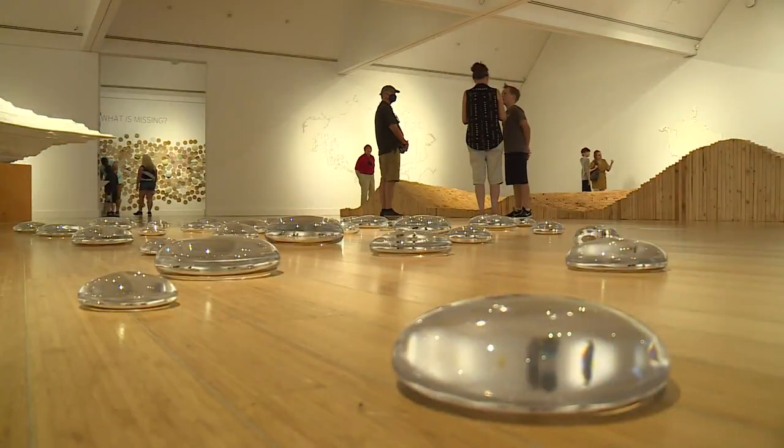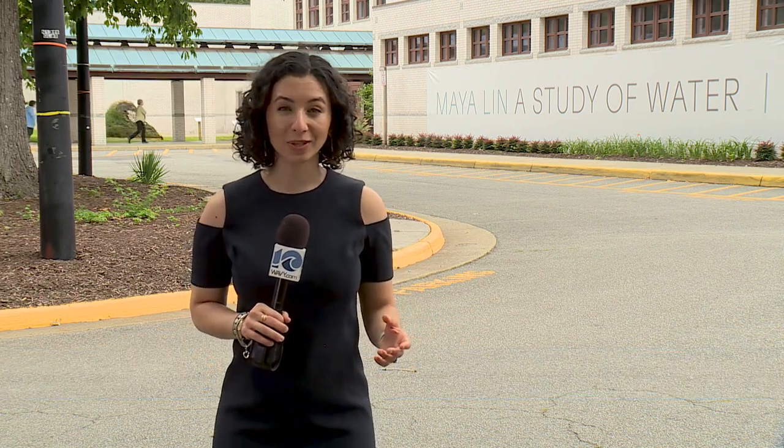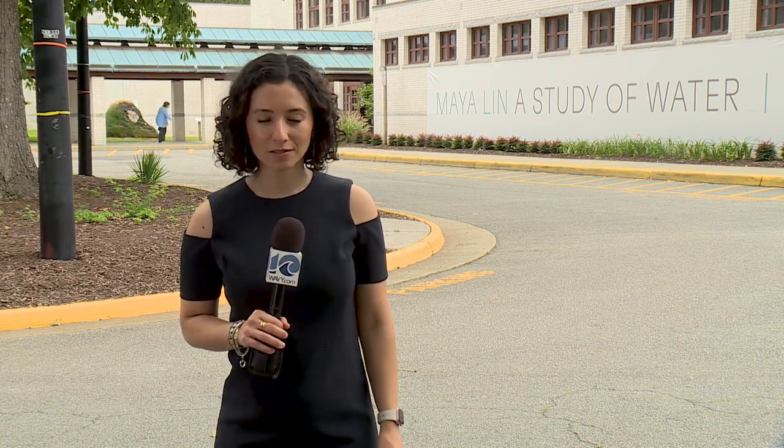It reminded me of water and how it's been affected in California, where I used to live — motivating people to think about water wherever they are. You can check out 'A Study of Water' through September 4th; it is free to visit. Details and information on a big family event coming up in early August are available on wavy.com. In Virginia Beach, I'm Maria Elena Beloris, 10 on your side.